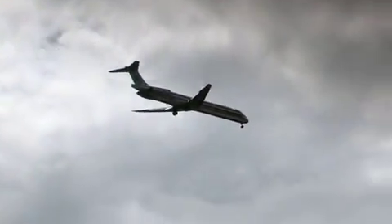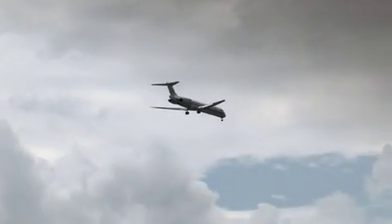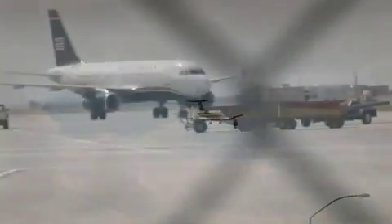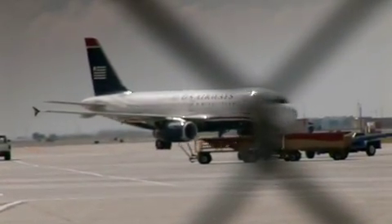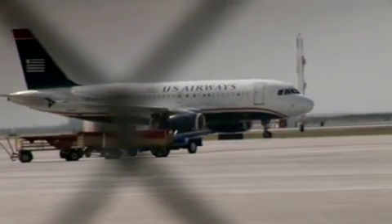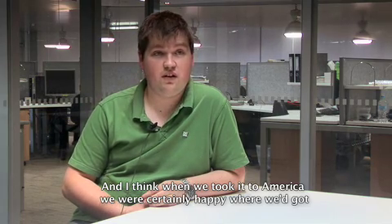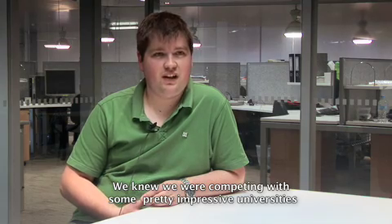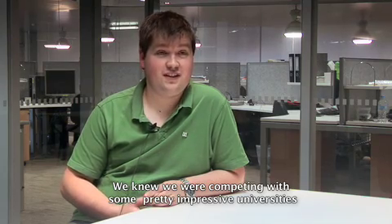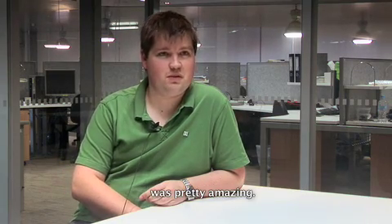Deakin took their design to compete against combustion engine designs by universities the world over. When we took it to America, we were certainly happy with where we had got, but we knew we were competing against some pretty impressive universities — and then to have them turn around and say this is one of the showcase examples was pretty amazing.